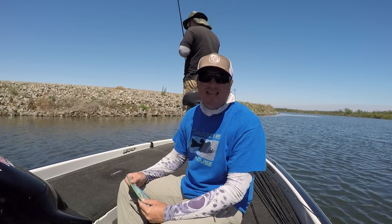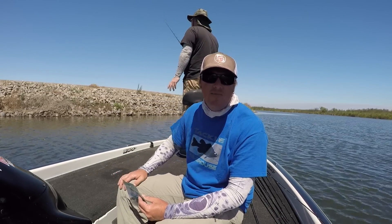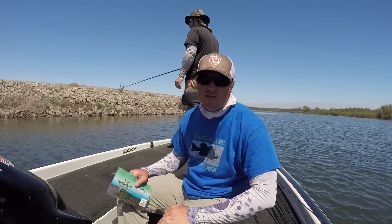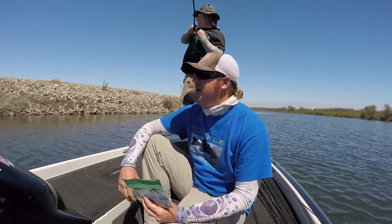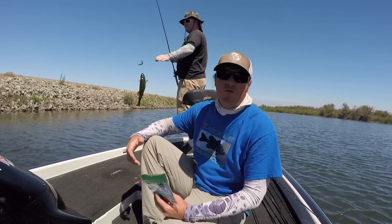Hey, Matt Allen here, welcome back to Tactical Bassin. Today I'm down on the California Delta fishing with my buddy Matt Leverage. We're throwing Senkos and had a heck of a bite going this morning. Gone through a pile of Senkos, and that got us talking a little bit about Senko alternatives.